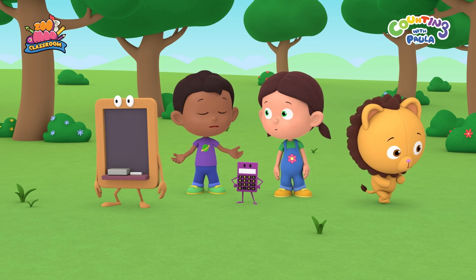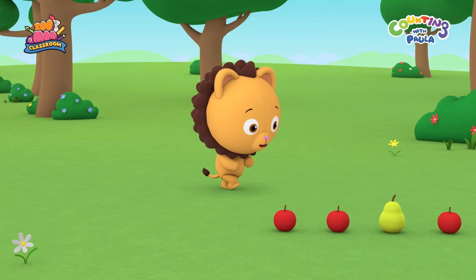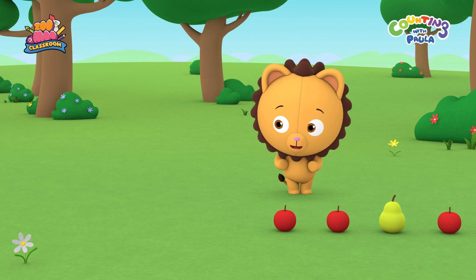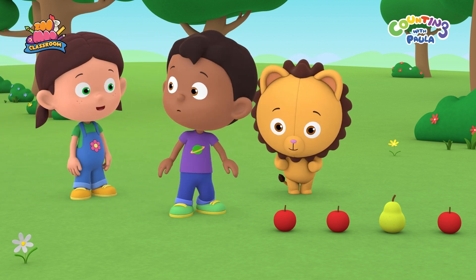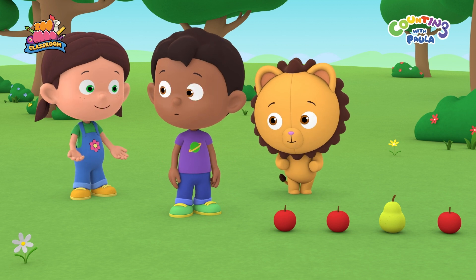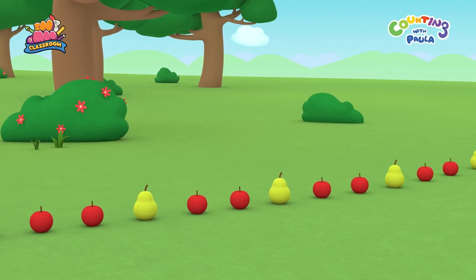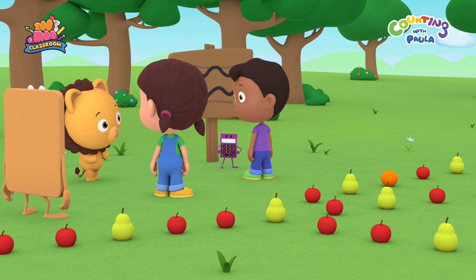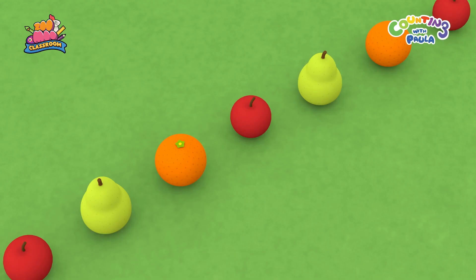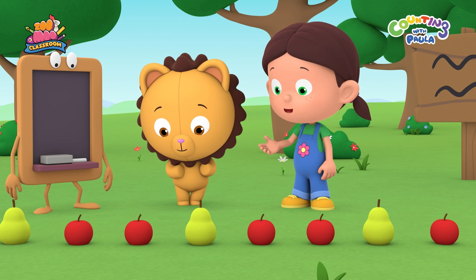Where is everyone? It's so quiet here. Look, Paula, there are fruits on the ground. Yummy! I don't mind having an apple. Hang on, Tim. I think this could be a trail. Look how far it goes. Follow the right trail, and you will find me. Which trail is the right trail? Look, that trail has oranges in it. The trail we followed does not.